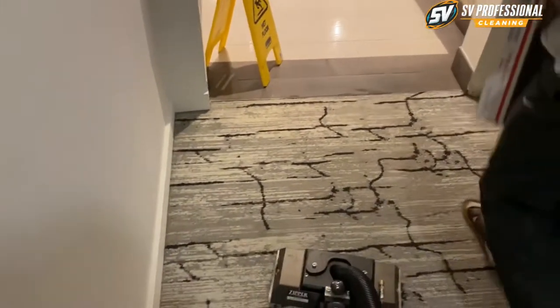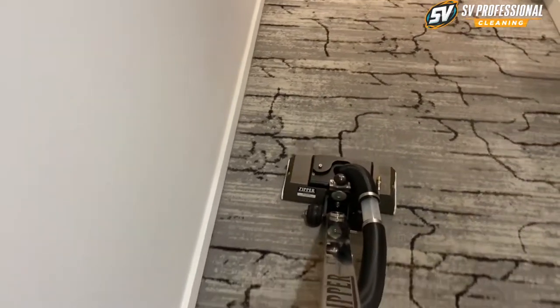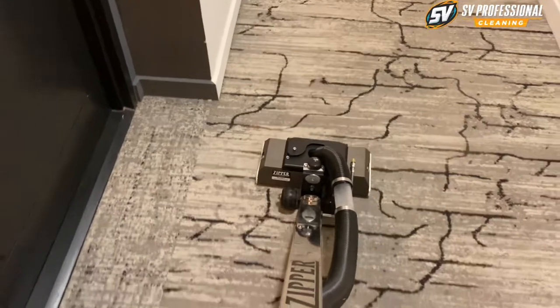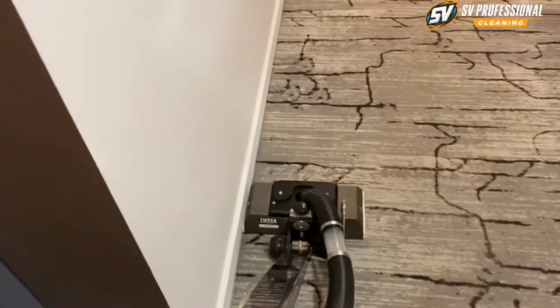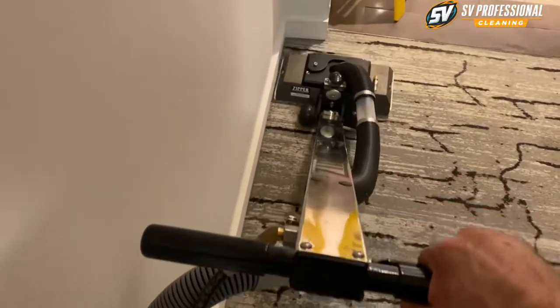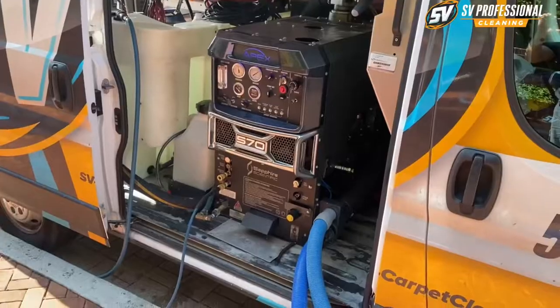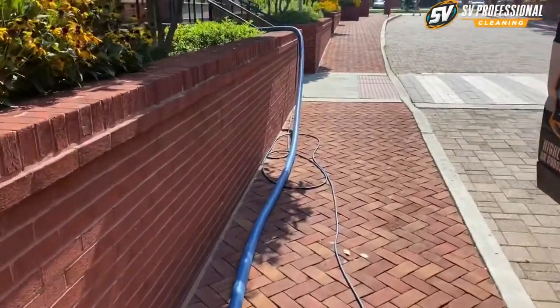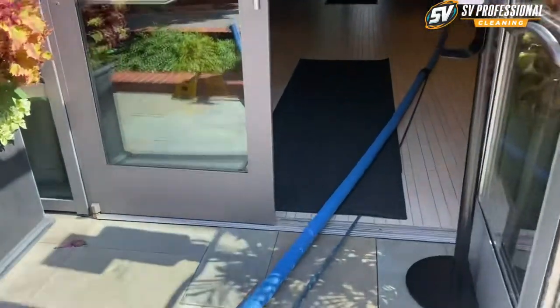Day number two, finishing this building. Building number two — running hoses.